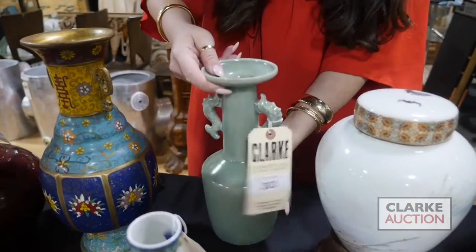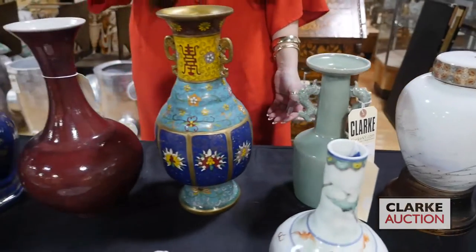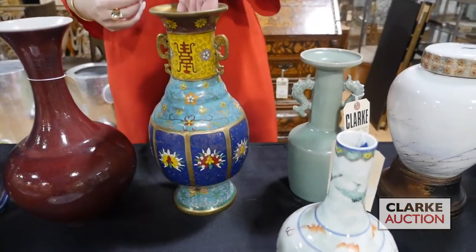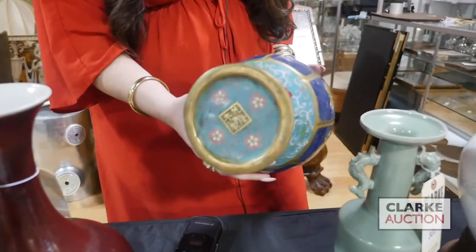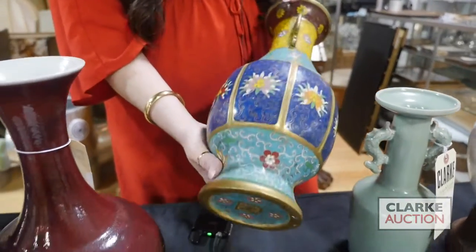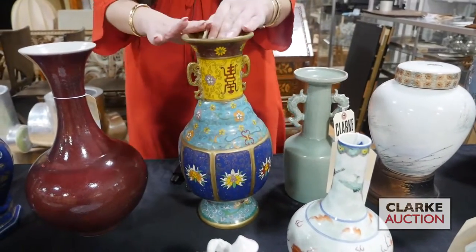We wish this was Ming but it's not quite, but it really is a beautiful vase. Here we have a signed cloisonné vase. So this is bronze. Look at the signature to the underside. Vibrant colors, floral work — you can see the wire wrapping to the enamel. A really beautiful piece in the celadon at 300 to 500.